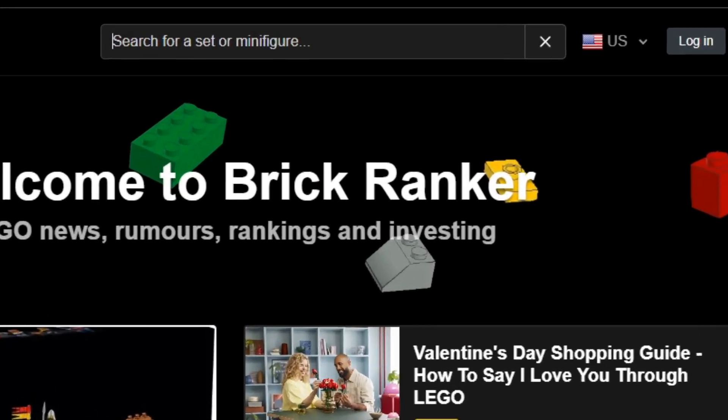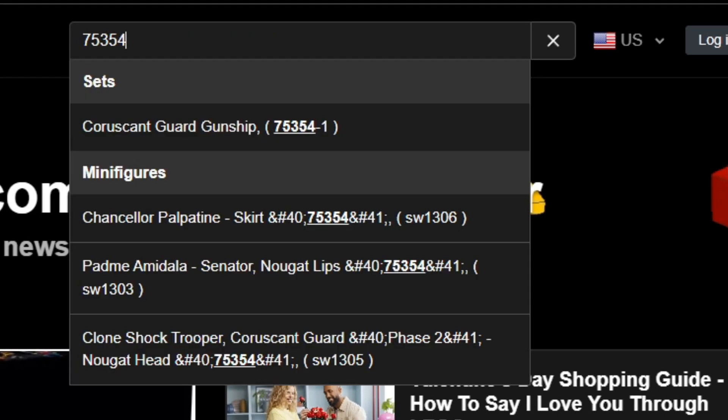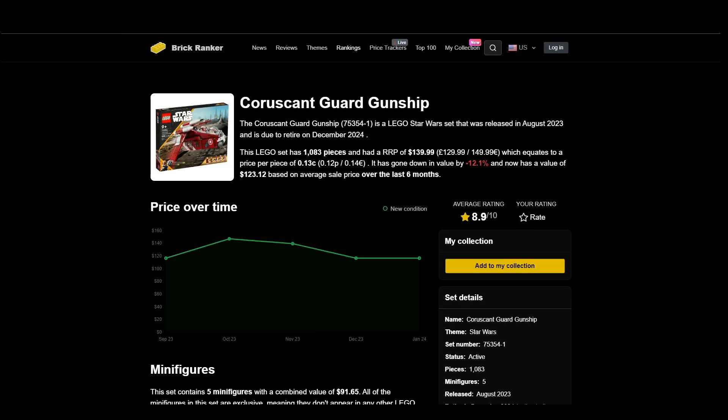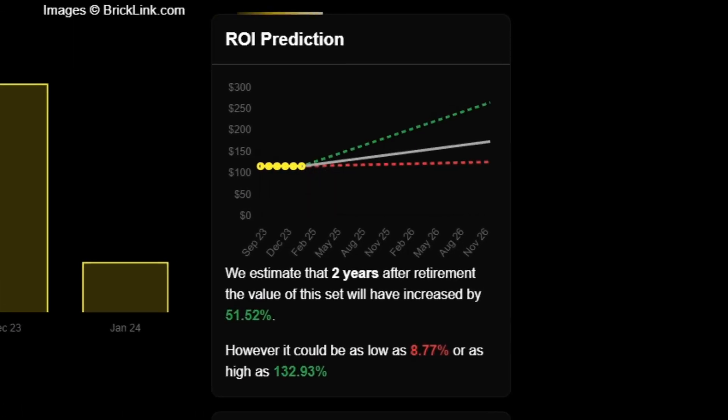If you want to use the prediction tool, just enter a set number in the search bar at the top of the page — it obviously has to be a currently active set. Once you're on the set page, on the right-hand side, there's a box that gives the return on investment estimation and a graph indicating the value it might be worth. That brings me to the end of this video. If you enjoyed it, please leave a like and consider subscribing. Thanks for watching and see you in the next one.